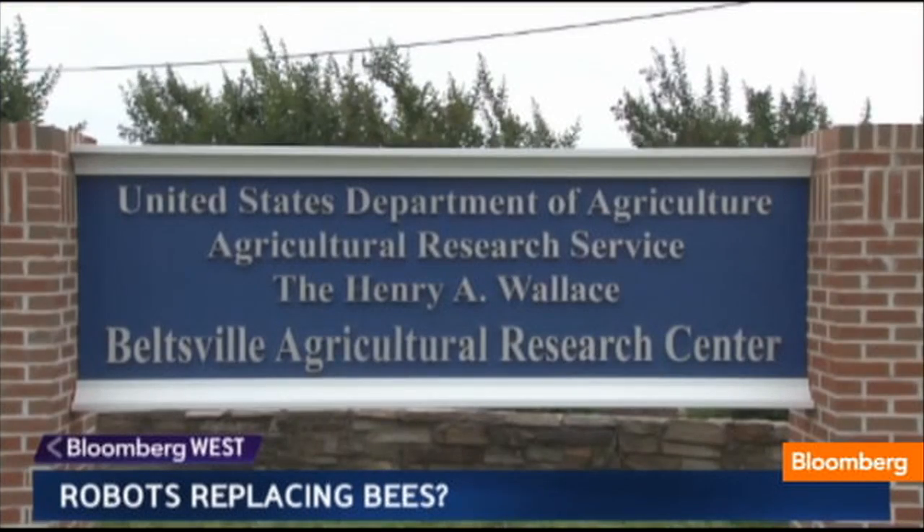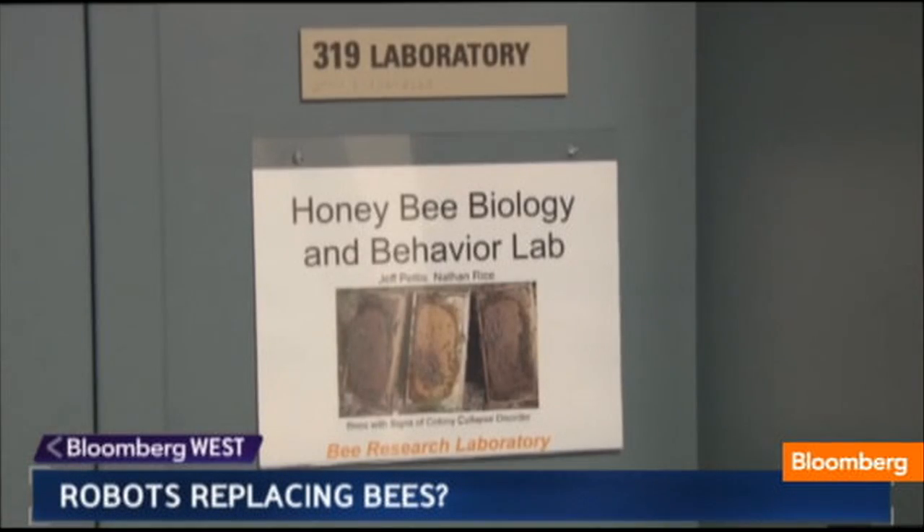Could a robot be used to pollinate crops? We ran the Robo-bee idea by the Department of Agriculture's Bee Research Laboratory. 'I could see them being used in agricultural settings in the future if they become sophisticated enough to learn how to handle flowers and know which flowers are receptive. So you could see them being used in pollination in the future.'